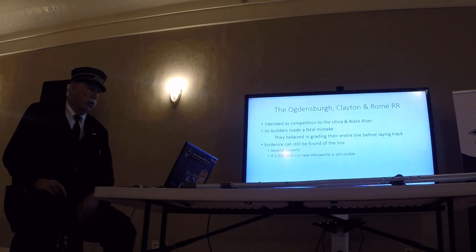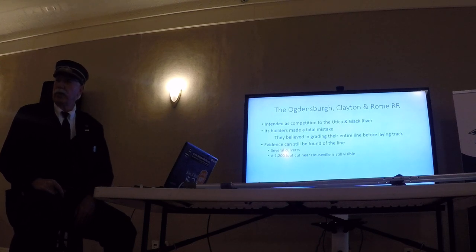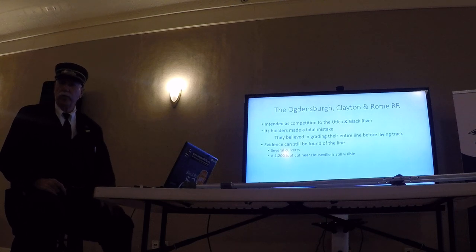The Ogdensburg, Clayton and Rome — I mentioned that before. Again, it was a competition for the Utica and Black River. They were going to build up on the hill. The Utica and Black River built up the Black River Valley — a very nice alignment with low levels and easy grades. The Ogdensburg, Clayton and Rome was going to go a little higher, passing near Houseville and probably around Martinsburg. The grades weren't going to be very kind.